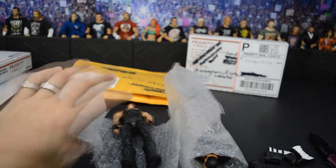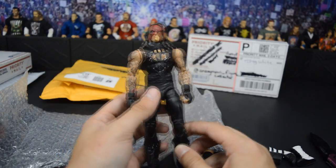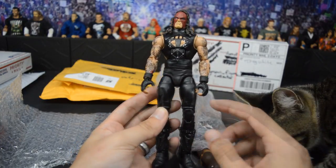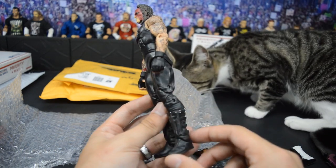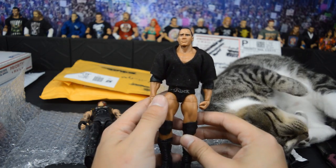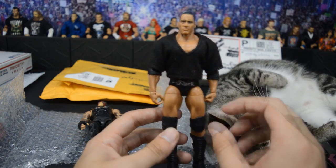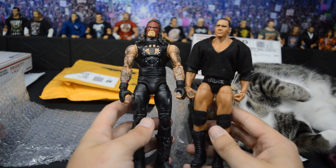It looks like we got an extra figure in here which I did not expect — it is this Defining Moments Undertaker with a Kane head scan on there. This is actually very interesting, it kind of looks pretty cool with the long hair and stuff. It's almost like it can pass for Undertaker. This is a very sick figure — I own two or three of the Defining Moments Undertakers. And here's the figure we really picked up: the Elite 47.5 Lost Legends The Rock. This is great for custom Rocks. Thank you so much, Ty — I will be sending your package out with TheGameFigs.